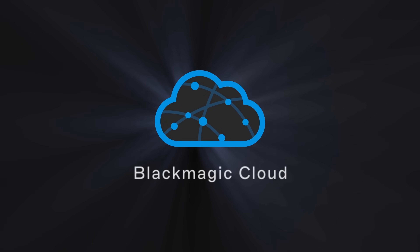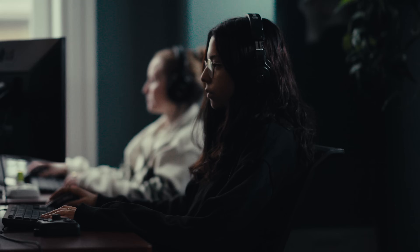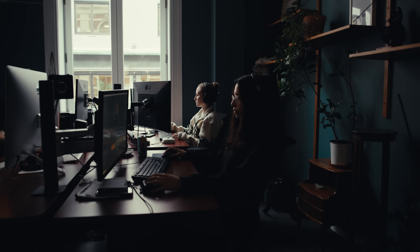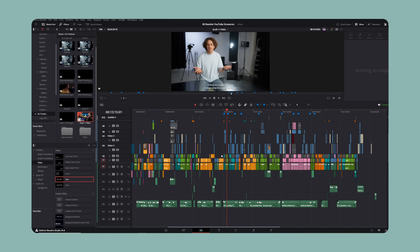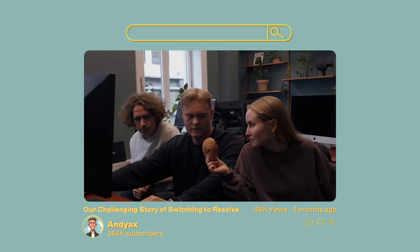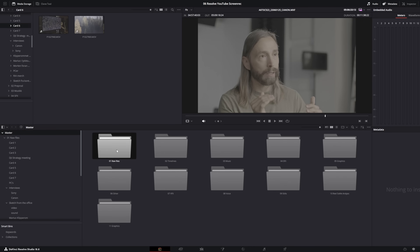We've used DaVinci Resolve as our editing software for over a year now. One of the reasons we love Resolve so much is the Blackmagic Cloud — this has really changed our workflow. The way it works is kind of like a server where multiple people can work on the same project and it updates in real time, and you also have extra security if something were to go wrong. The project I'm using as an example is a mini-documentary we made about our switch over to DaVinci Resolve. We have now used it for over a year and things are going a lot better. And no, we are not sponsored by Resolve.